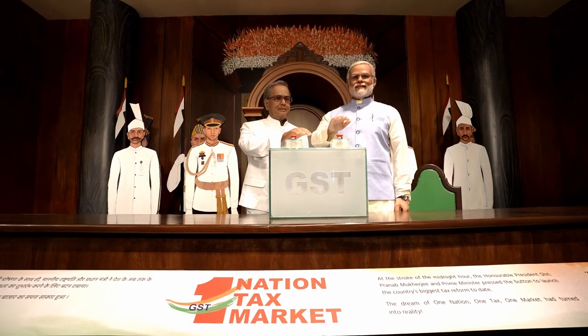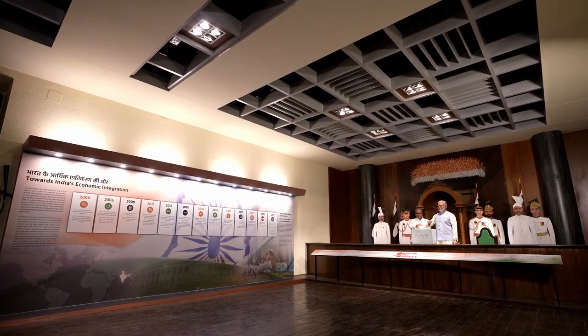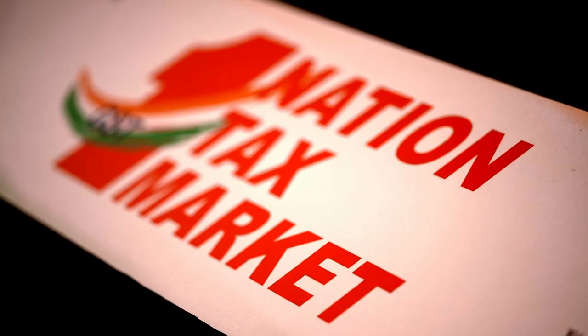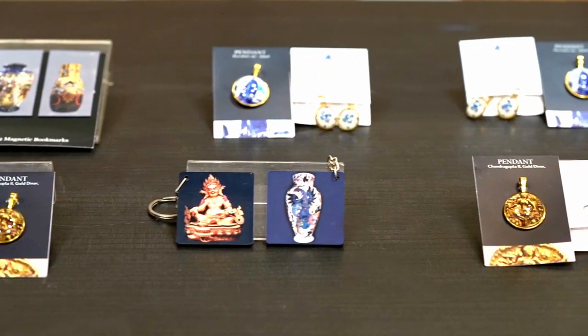In this section, there is a gallery dedicated to GST economic integration — the biggest and the most revolutionary tax reform ever recorded in the history of this country. In the last section, a souvenir shop and a digital visitor's book have also been set up.